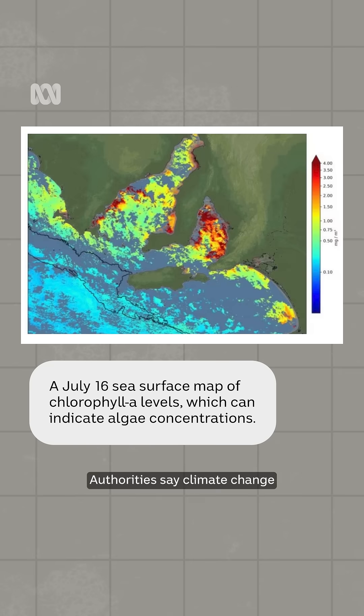Authorities say climate change has been a key driver in this disaster, and that all of those key events could be attributed to climate change.